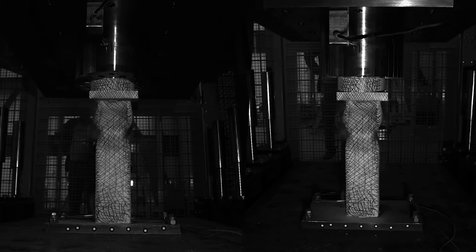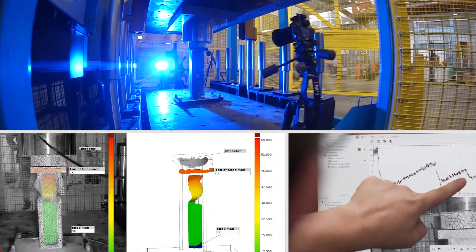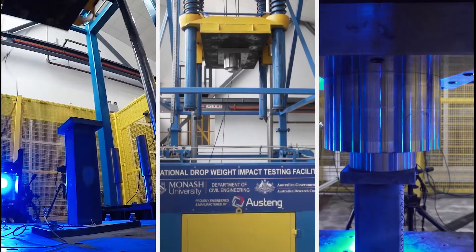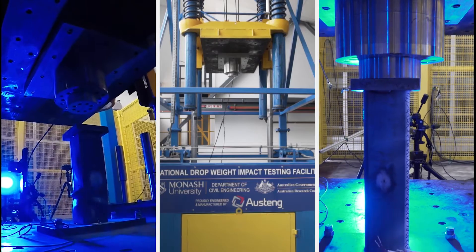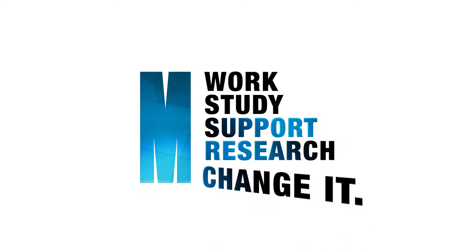The National Dropweight Impact Testing Facility places Australia at the forefront of global impact engineering research and will ultimately deliver safer systems and materials that will solve engineering problems and provide benefits to the whole community.